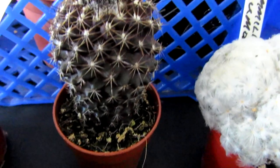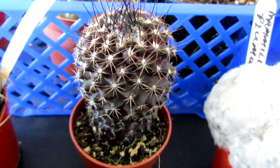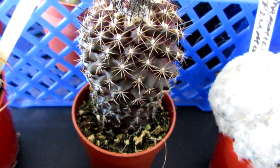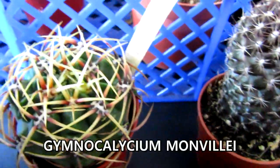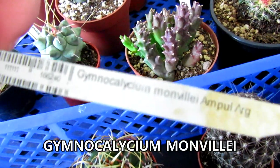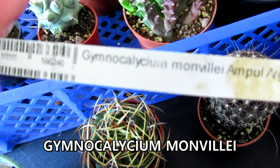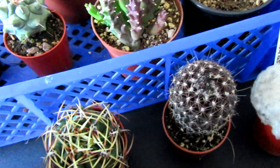This one here has no name so I'm not sure what it is, but again I love the color — a lovely dark purple. Then we have this one here — I'll show you the name for that one. I love the spines all around this one.